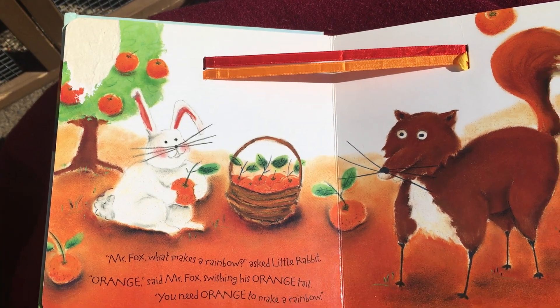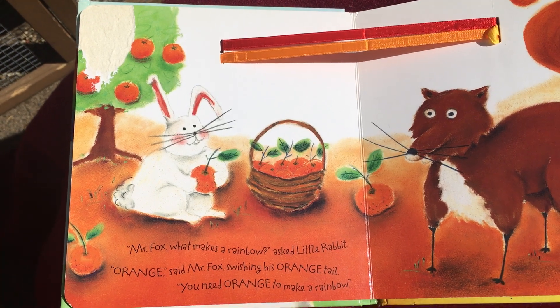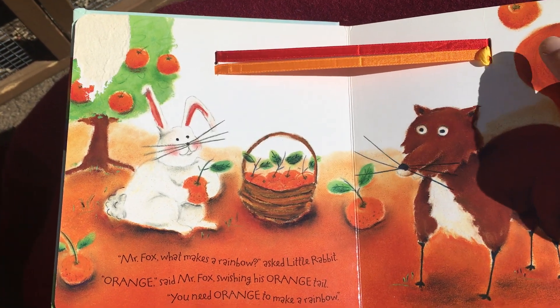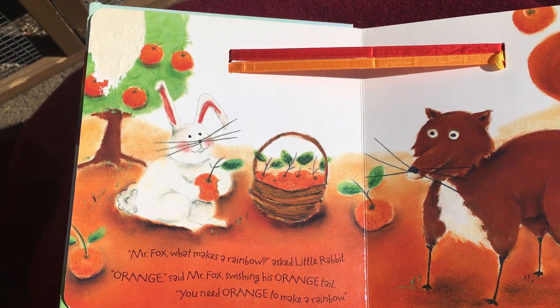'Mr. Fox, what makes a rainbow?' asked Little Rabbit. 'Orange,' said Mr. Fox, swishing his orange tail. You need orange to make a rainbow.